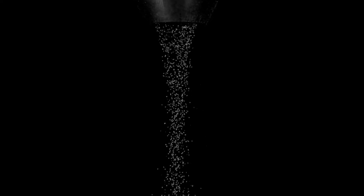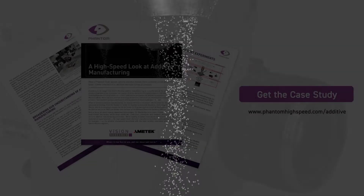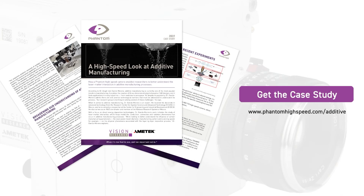These evaluation techniques enable part inspection in real-time, allowing additive manufacturers to optimize their processes. To learn more, read our case study.